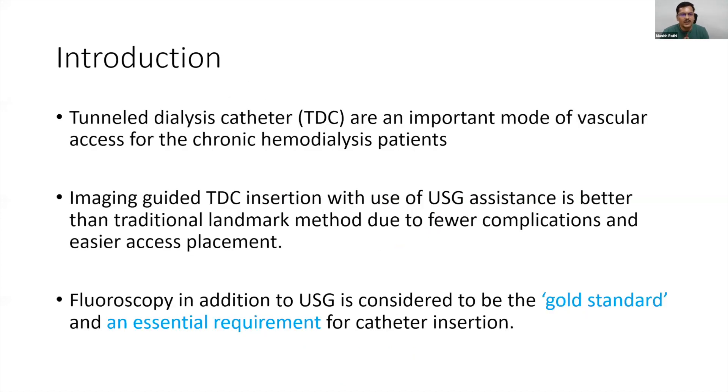Tunnel dialysis catheters are an indispensable part of our practice. Even in developed centers, the majority of patients start dialysis with a tunnel dialysis catheter. Ultrasound guidance is essential — we should not be doing any blind puncture or catheter insertion. In addition to ultrasound, we can use fluoroscopy, as guidelines say catheters should be placed under image guidance. The best modality is obviously fluoroscopy as you can track through and through.